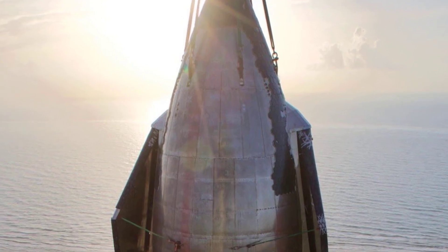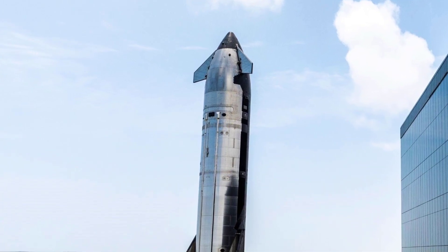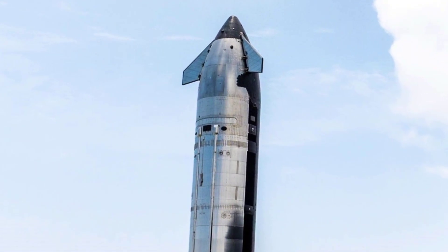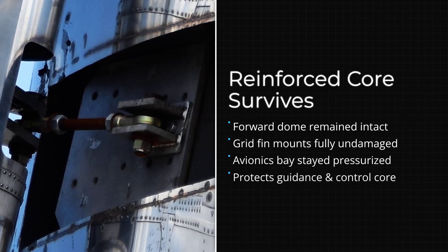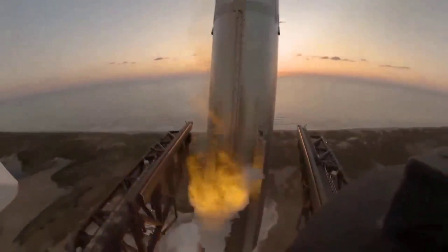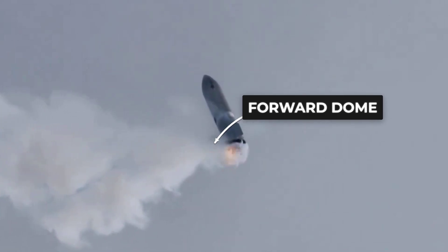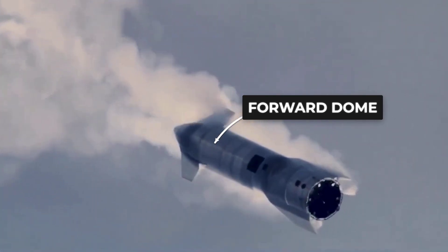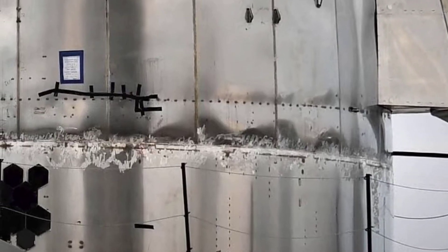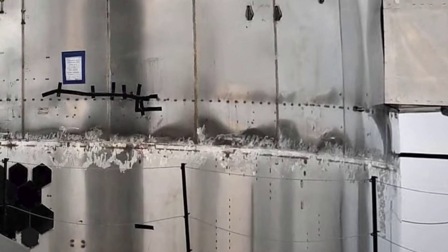While the mid-section disintegrated, the top of the booster — the forward section — was completely unharmed. This section is the brain of the operation, housing the grid fins, avionics, and hot staging hardware. It steers the massive vehicle through the atmosphere at hypersonic speeds and guides it into the arms of the Mechazilla tower. The lack of damage here is partially because it was separated from the blast zone, but it also points to a deliberate reinforcement of the forward dome and grid fin load points.